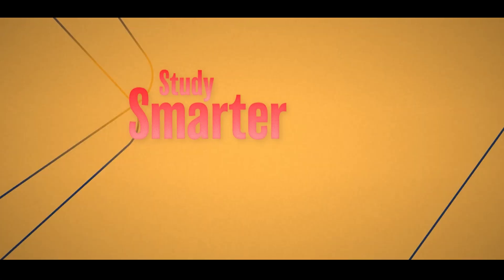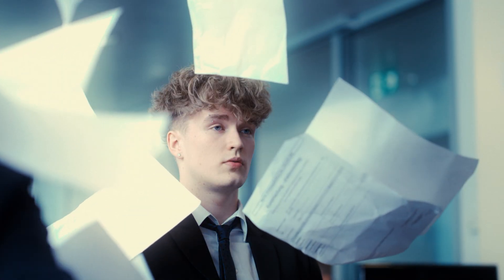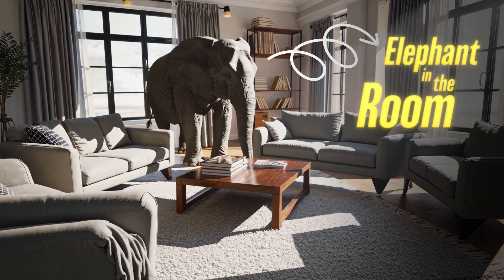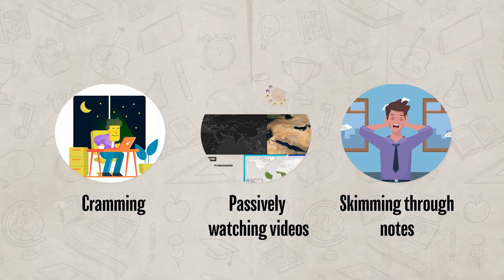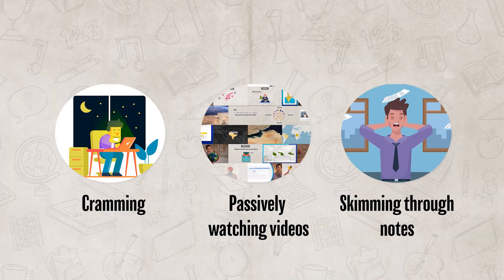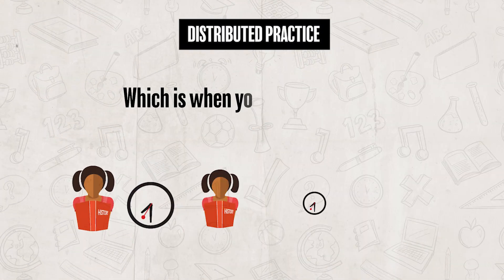Tip number three is study smarter, not longer. There is nothing worse than studying for eight hours for a test, then getting to the test and blanking, resulting in you failing the test and then crashing out. So let's address the elephant in the room — cramming, passively watching videos, or skimming through your notes is not an effective way to study. The best way to study is by utilizing a method known as distributed practice, which is when you space your studying out over time. I realize that sounds like it'll take more time and is a lot more work, but it'll actually save you a lot of time.